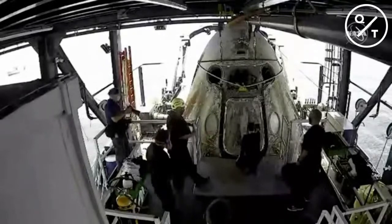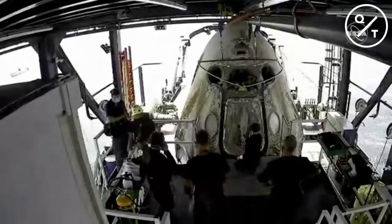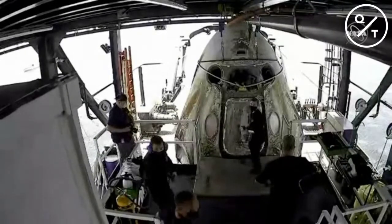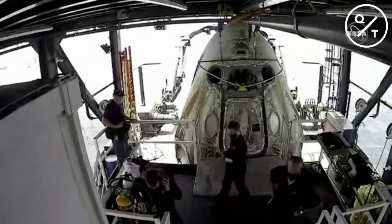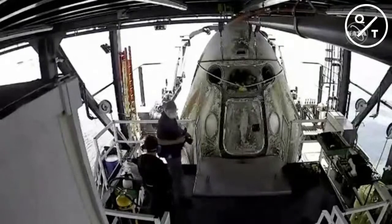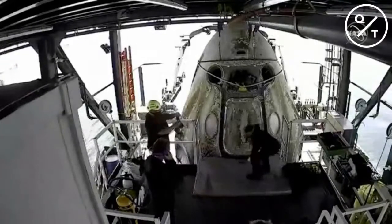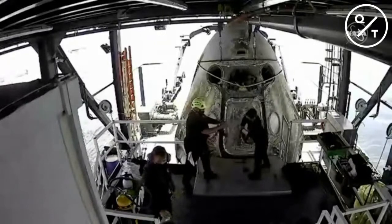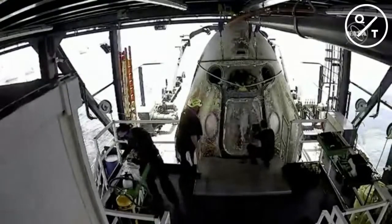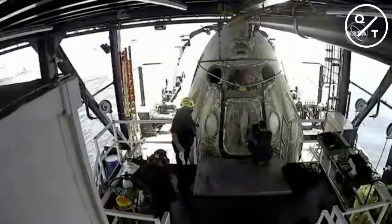For those just joining: NASA astronauts Bob Behnken and Doug Hurley have safely returned from the International Space Station, making an on-time splashdown in the Gulf of Mexico just off the coast of Pensacola, Florida at 11:48 a.m. Pacific, 18:48 UTC. They have been pulled out of the water and hoisted onto the recovery vessel Go Navigator. Right now the team found some remnant vapors during their initial check, which they don't want present when Bob and Doug come out of the capsule, so the team is working to purge the service section in preparation for crew egress.